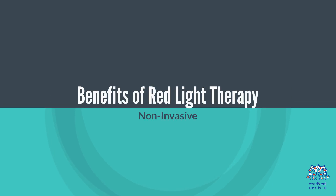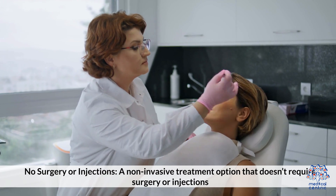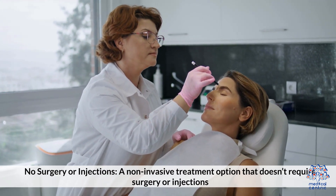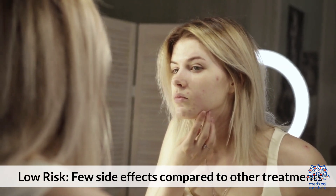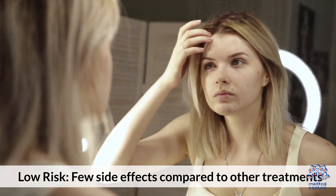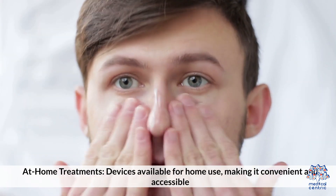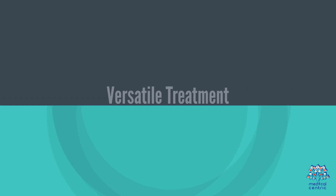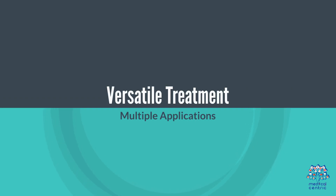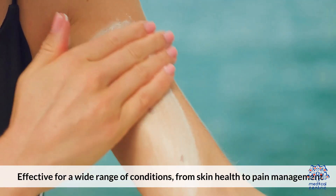Benefits of red light therapy. 1. Non-invasive — a non-invasive treatment option that doesn't require surgery or injections. 2. Minimal side effects — few side effects compared to other treatments. 3. Ease of use — devices available for home use, making it convenient and accessible. 4. Versatile treatment — effective for a wide range of conditions, from skin care health to pain management.